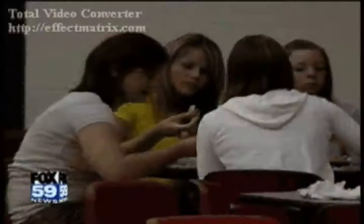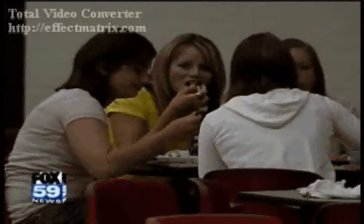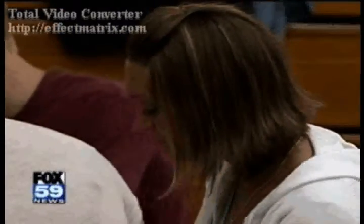The students say the new system keeps them out of long lines, giving them more time to do what they really came to do — eat. If you forget your card in the old system, you had to go to the end of the line. Students are enthusiastic: 'I like it a lot better.' 'It's sad I could only use it for three months since I'm a senior.' 'I love it, it's a lot faster.'